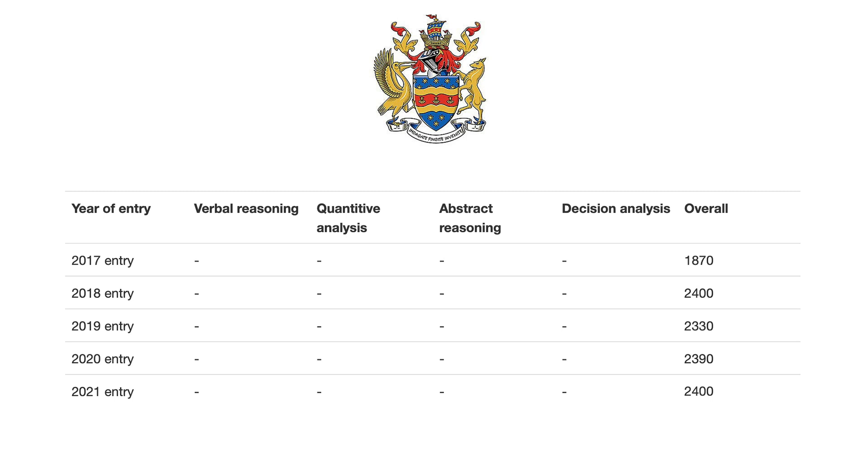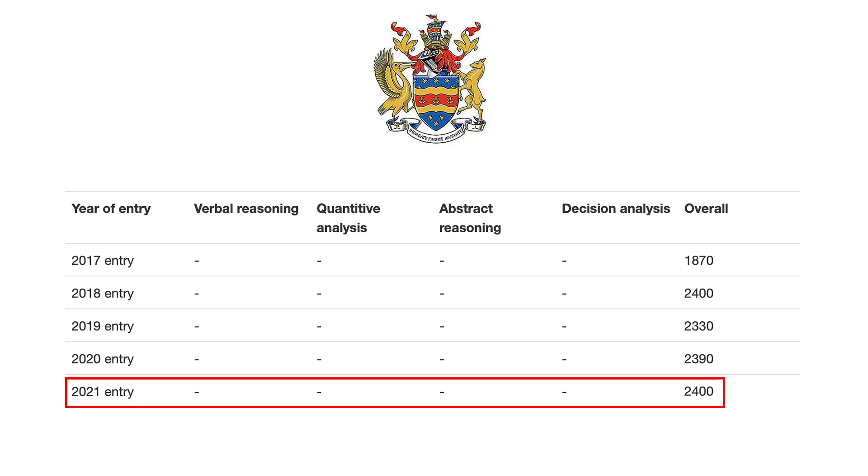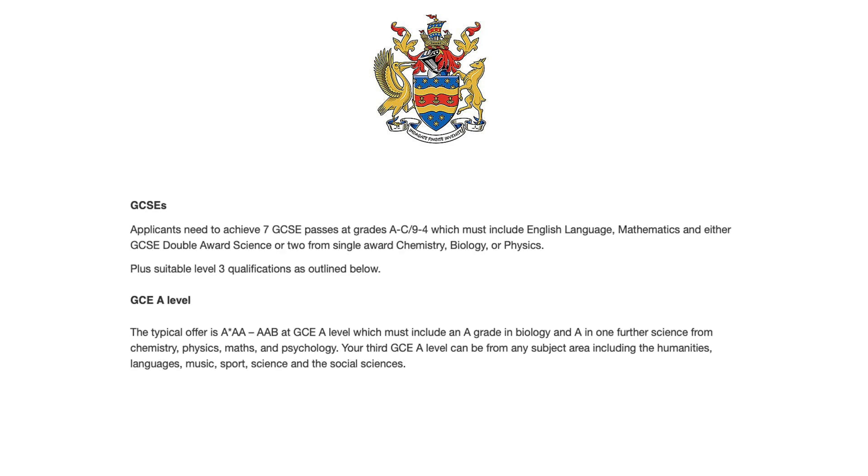Plymouth have clearly shown on their website the score thresholds they use for the UCAT. For 2021 entry, they state a cutoff of 2,400 — or 600 per section — which is quite close to our measure of 615 or below, so be sure to only apply if your score is over that 600 mark. Plymouth also screens for minimum GCSE and A-level requirements, although more information on how they use everything in conjunction with the UCAT is unclear.